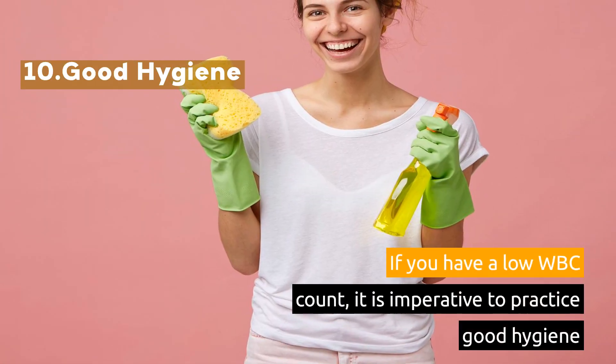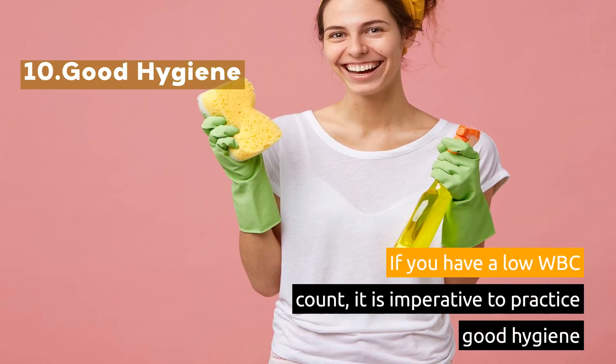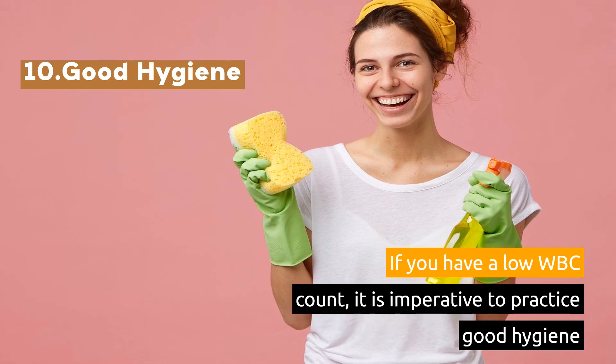10. Good Hygiene. If you have a low white blood cell count, it is imperative to practice good hygiene.